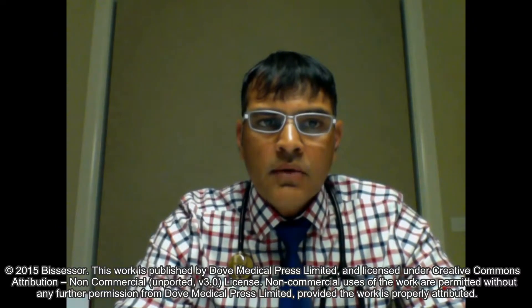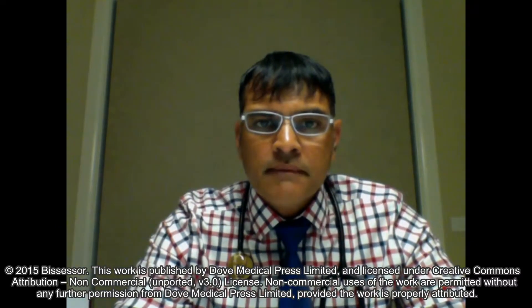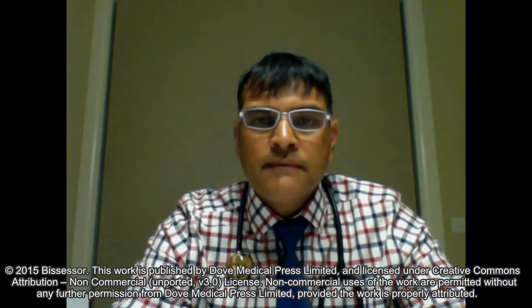Hello, I'm Nelan Vesessa, Interventional Cardiologist from Melbourne, Australia.